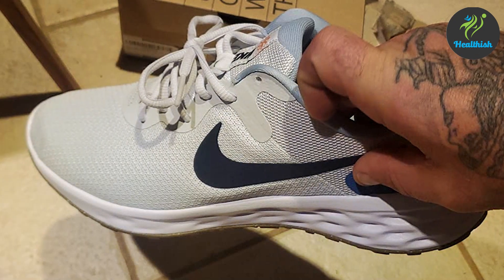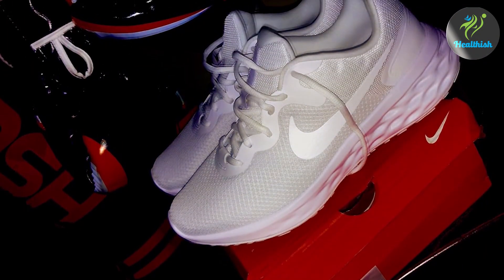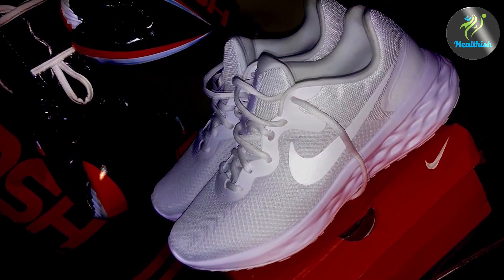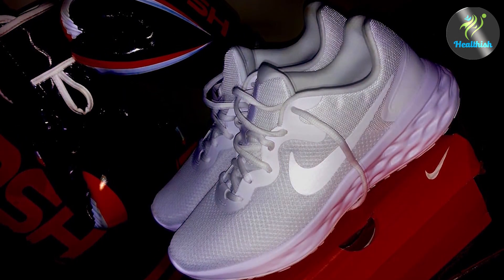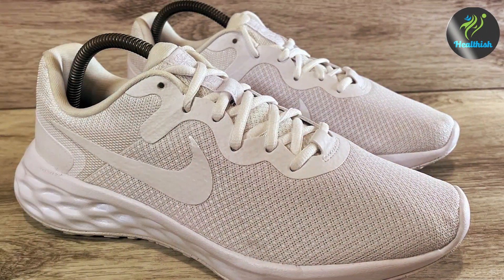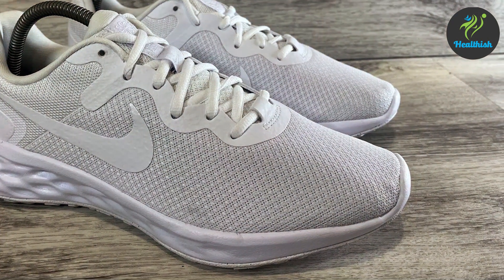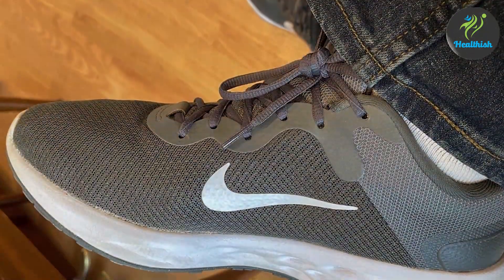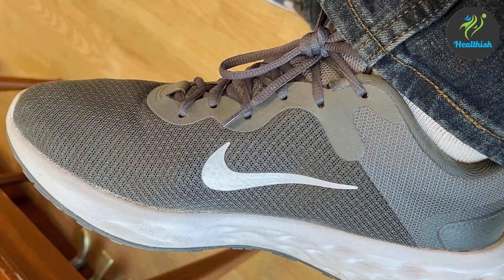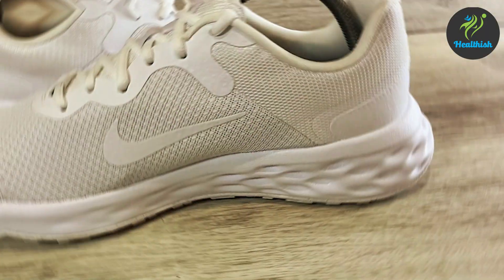This helps reduce the impact on your joints, making each stride smoother and more comfortable. These shoes are easy to put on and take off thanks to their flexible design. The lacing system provides a secure fit, ensuring your feet stay in place without feeling constricted — particularly important for wide feet, as it allows for natural foot movement. Durability is guaranteed with Nike's high-quality construction; the outsole is made from durable rubber, offering great traction and stability on various surfaces.